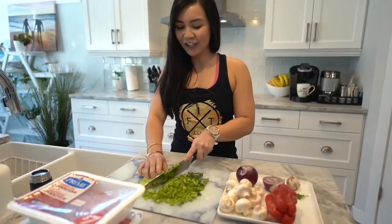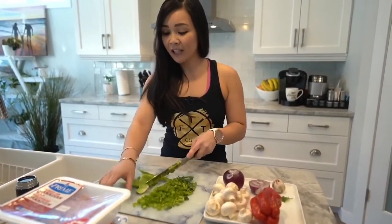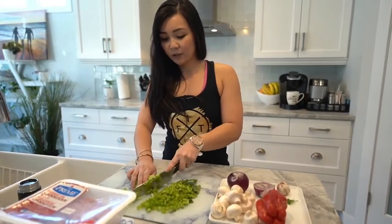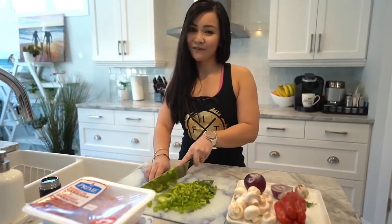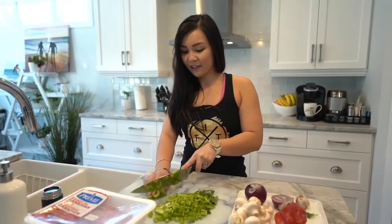Thanks for tuning in, guys. Jane, you tune in every week — I appreciate it. Vivica, congrats on all of your wins. I've been following your feed and you've been doing super well — posting your progress, pictures, your food. I always look forward to your posts, Vivica. It actually entertains me, so congrats on all of your wins.